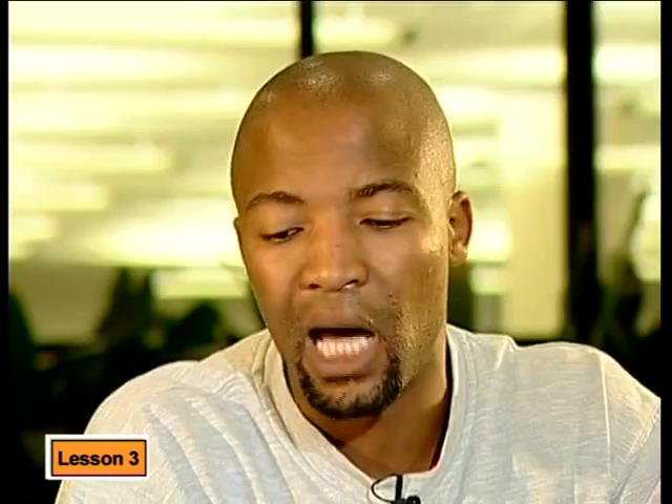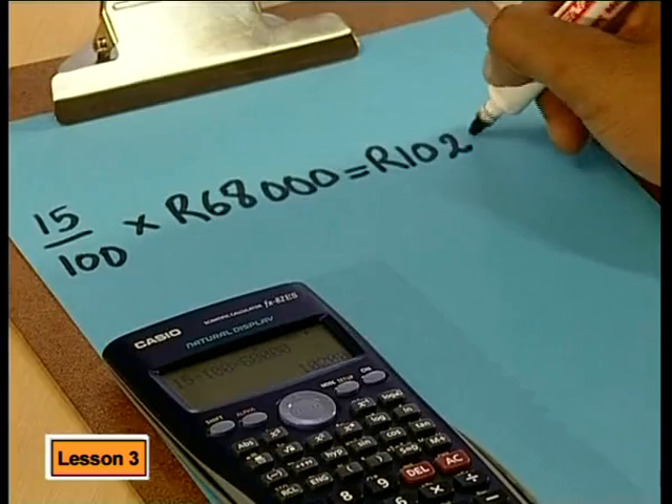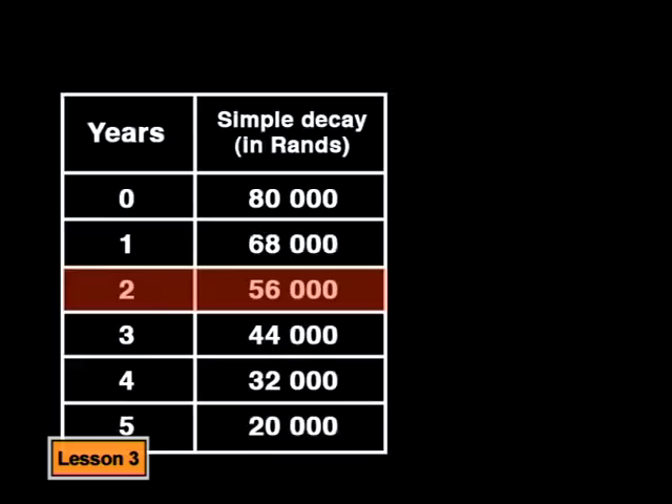Let's take another look at the 80,000 rand car and see how a reducing balance will affect its price over five years. We will use a depreciation of 15% per annum again. At the end of the first year, the car's value will still be 68,000 rand, as it was for simple decay. To find its value at the end of the second year, we need to work out what 15% of the new amount is. So I need to take 15% of 68,000 rand — that's 10,200. Subtract this amount from 68,000 and that gives me 57,800. For simple decay we had quite a bit less than that — it was about 56,000. So compound decay on a reducing balance has not reduced the value of the car by as much as simple decay did.